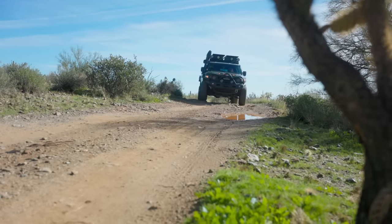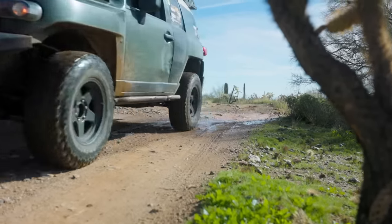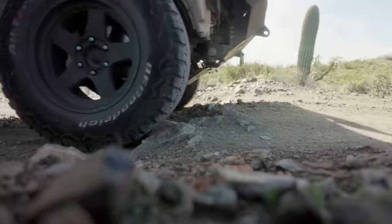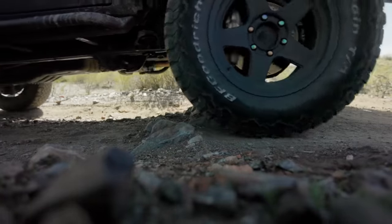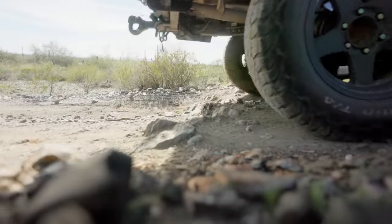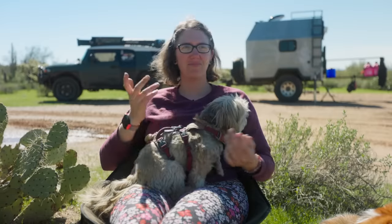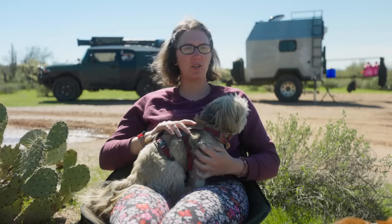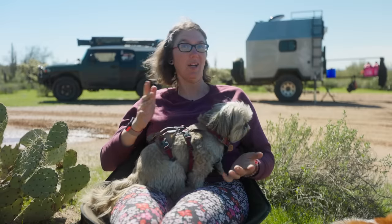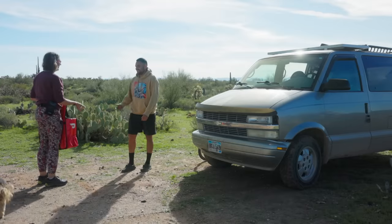I got into overlanding when I bought the FJ Cruiser — traveling in your vehicle, camping — and I always thought how cool would it be if I could do this all the time. I haven't looked back yet. It's been three years now. I'm making it work however I can — seasonal jobs, DoorDash, really anything just to make this lifestyle work.